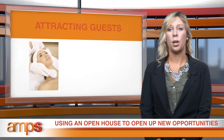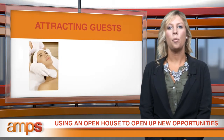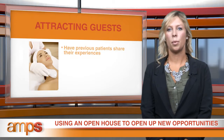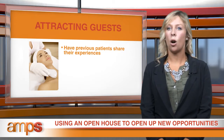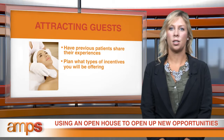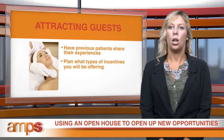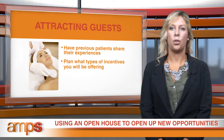Another recommendation for open houses is to have previous patients share their experiences. If you have patients who are willing to discuss their treatments and post-care experiences, this speaks volumes to setting other prospective patients in the room at ease. Next, plan what you'll be offering at the event for incentives and gifts. A gift certificate toward a future treatment can be your grand prize, with smaller amounts and products given out throughout the event. You don't need to give treatments away, but make it enough of a lure to bring people in the door.